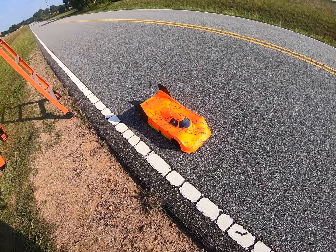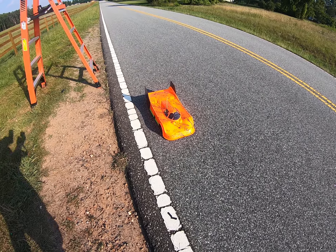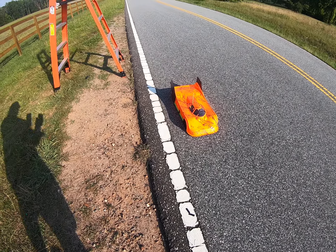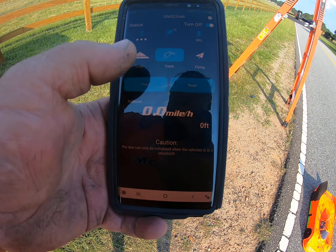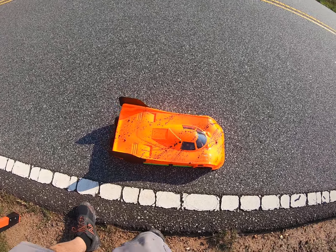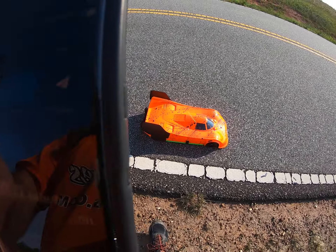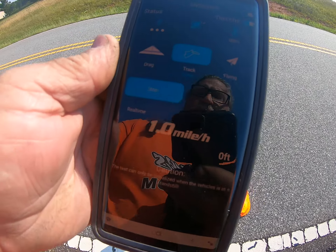All right guys, got the new Delta Plastics Ford body out. Got it on a new build as well. Sky RC doing a little test passes — done a 4S pass, done one 8S pass on it. And done pretty well actually.